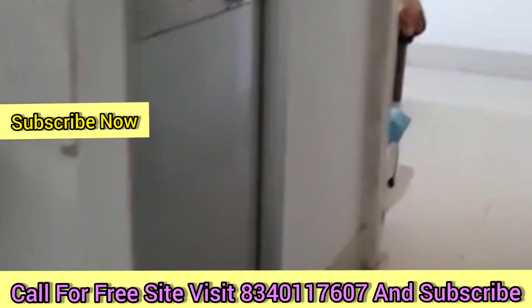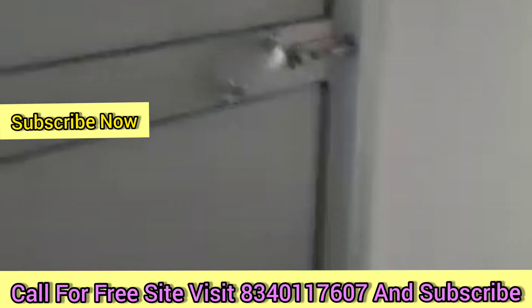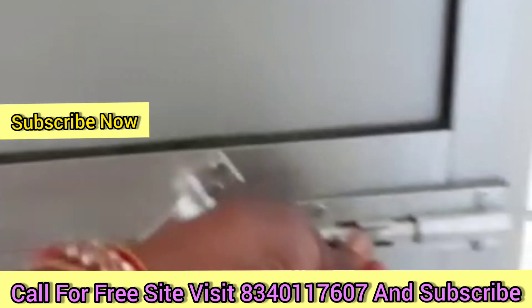I am going to show you the 2BHK flat. The flat size is 1068 square feet. This is a big size flat — a newly constructed flat — and it also has a prime location.